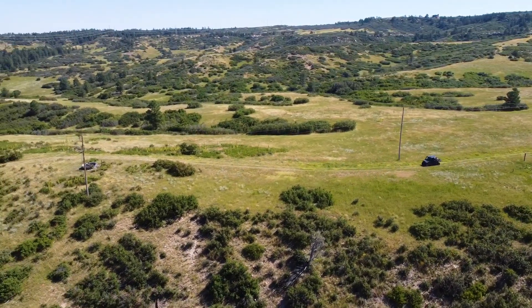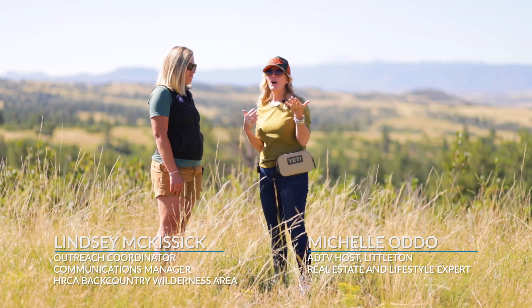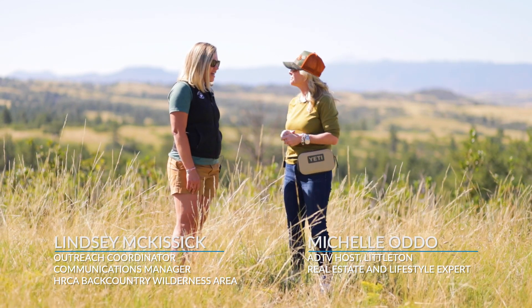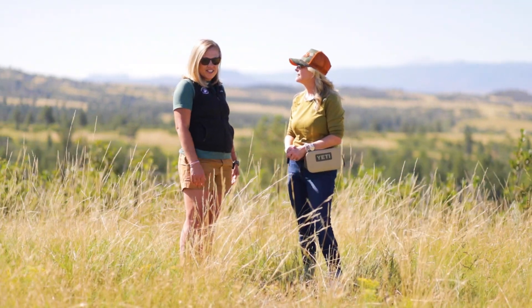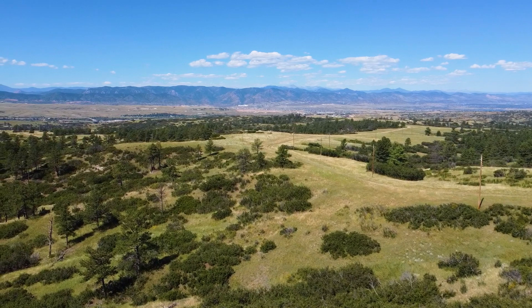Hey Lindsay! This is not a bad office. Thanks so much for having me out here. I want you to tell our audience what you do and why it's so important. So this is the backcountry wilderness area — it's owned by the Highlands Ranch Community Association. It's 8,200 acres, or 13 square miles, of wildlife habitat property here in Highlands Ranch.